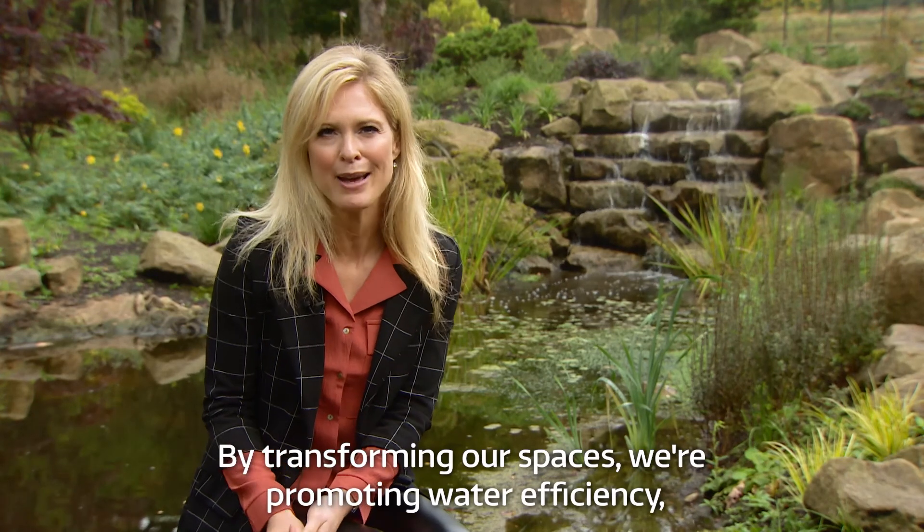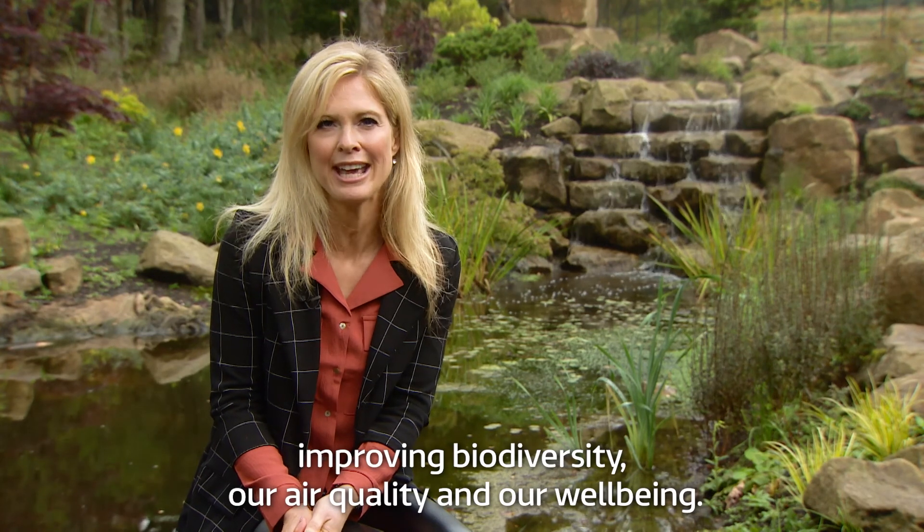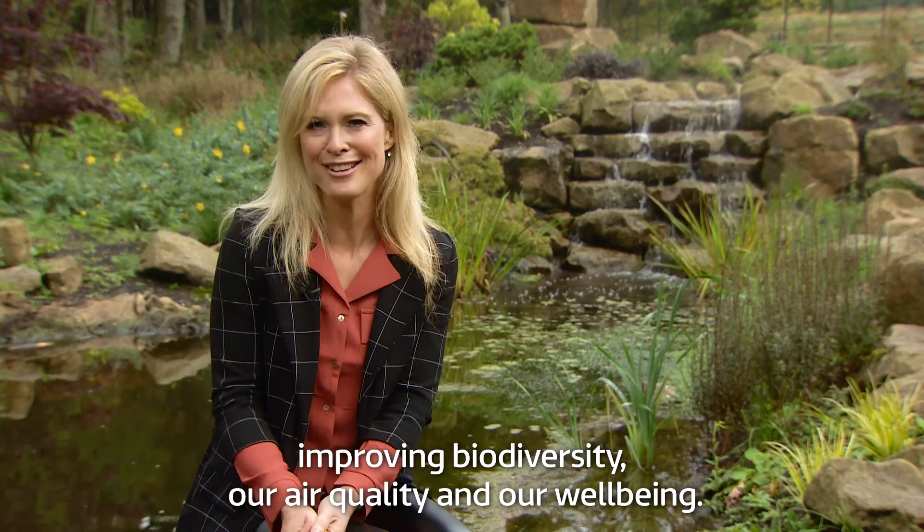By transforming our spaces we're promoting water efficiency, improving biodiversity, our air quality and our well-being.